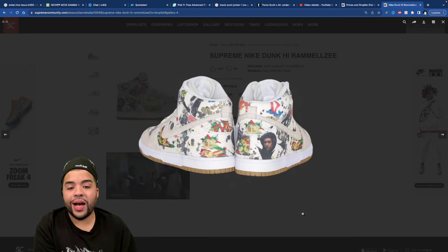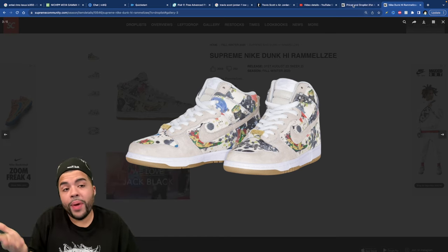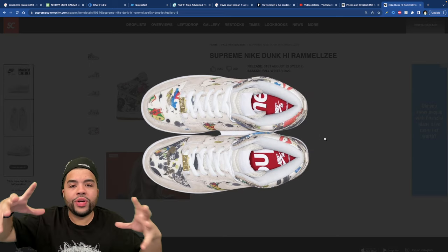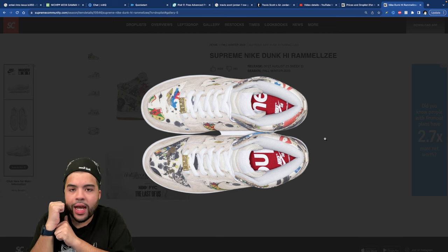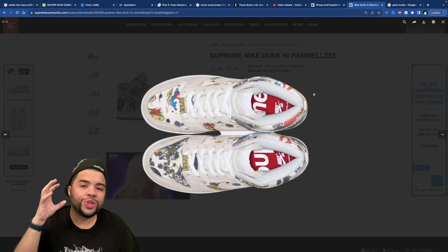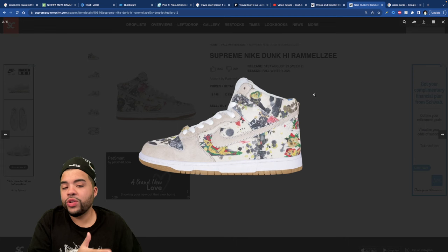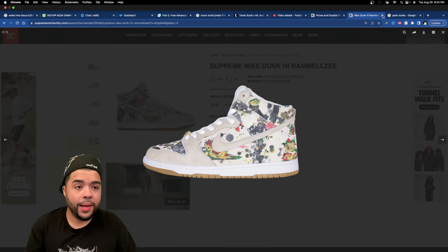I'm trying to decide whether I want the highs or the lows. If this light tan colorway had been on the low version, it would have been better than what they're dropping on the low. The highs are so hard though. This print reminds me of dunks from back in the day — the $60,000 dunks we see nowadays, like the Paris Dunks and the Futura Dunks, those OG dunks that built the craze for this model. I'm super excited, and people who don't even buy Supreme anymore are about to pop their heads out looking for these.